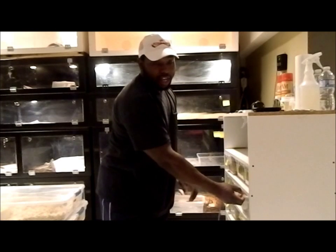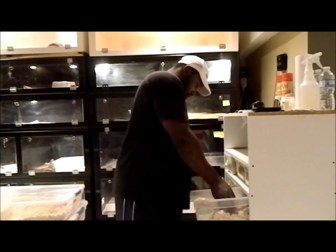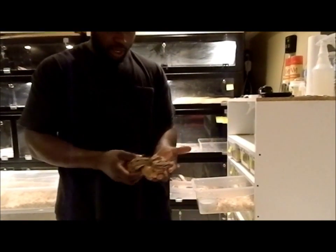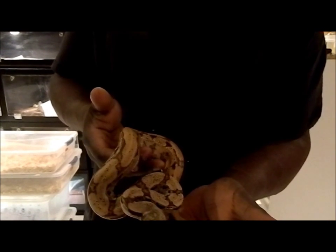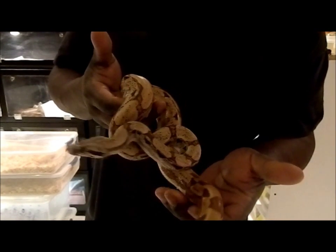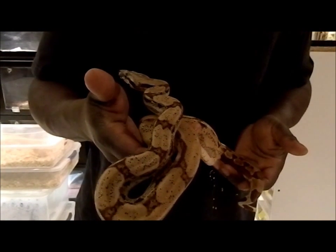It's a hypo airbrush female that I also got from Craig Stewart down here in Canada. She's actually 0.10 — a little bit small, but very beautiful though. I don't know how well you can see her colors but she's a pretty one.